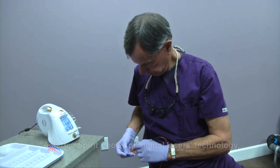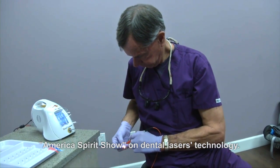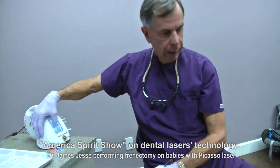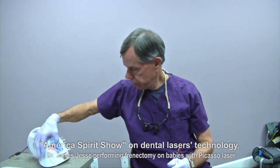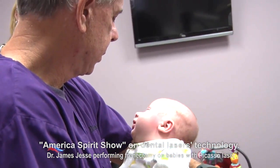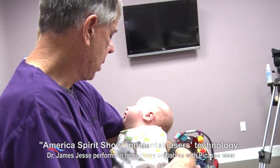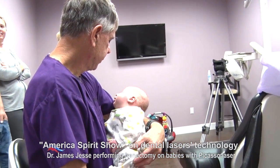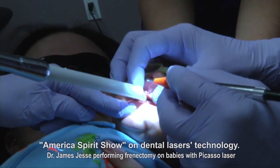Pediatric dentist Dr. James Jesse has been performing an intricate laser surgery at his office in Loma Linda, California, known as frenectomy, on babies and children for more than 15 years. This simple oral surgical procedure is very common in infants and involves removal of the frenulum, a small fold of tissue inside the middle of the upper lip or under the tongue.